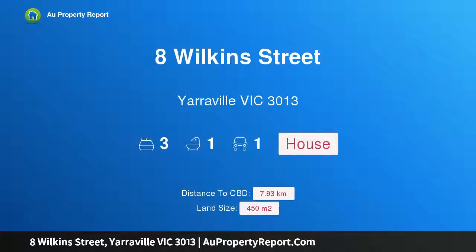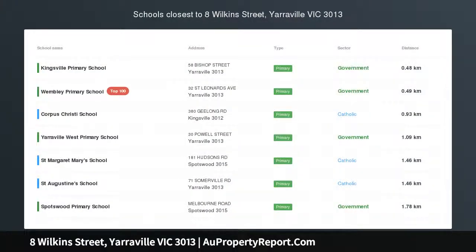Hi, I am glad to introduce property 8 Wilkins Street, Yarraville, Victoria, 3013. First time offered — the perfect first home.